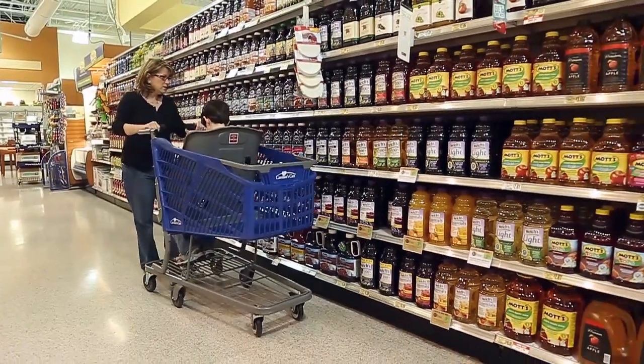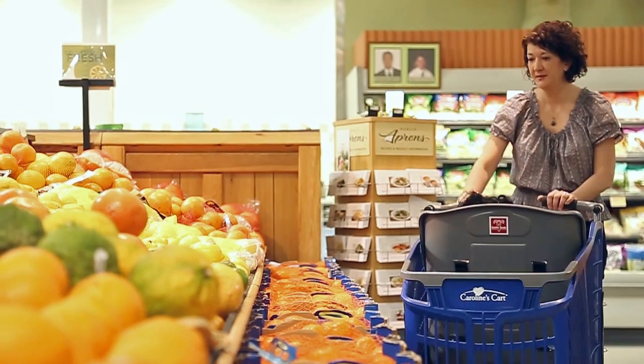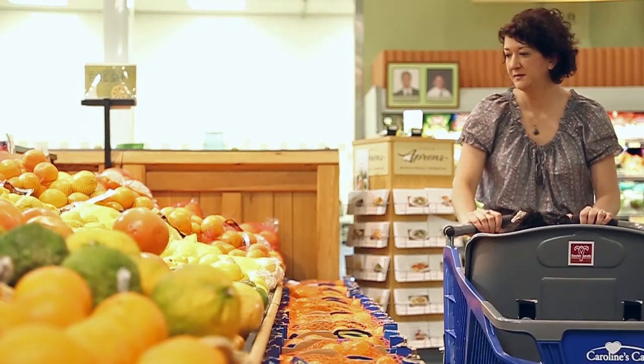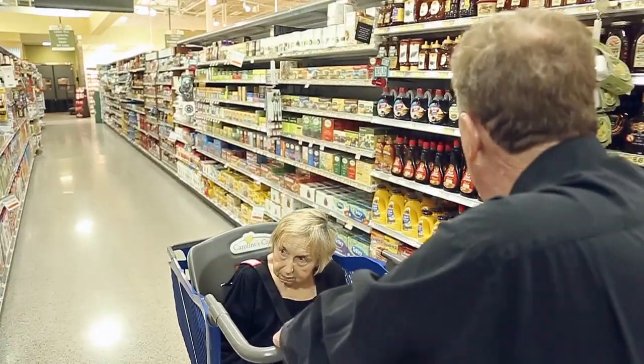I think that my favorite feature on Caroline's Cart is the fact that it turns on a dime. So it was critical to me that a cart loaded down with your passenger and your groceries really could turn and it could be very maneuverable in the store.